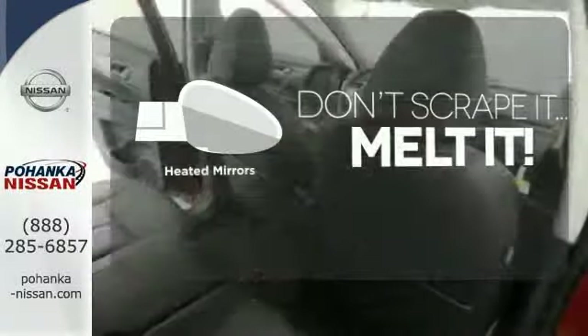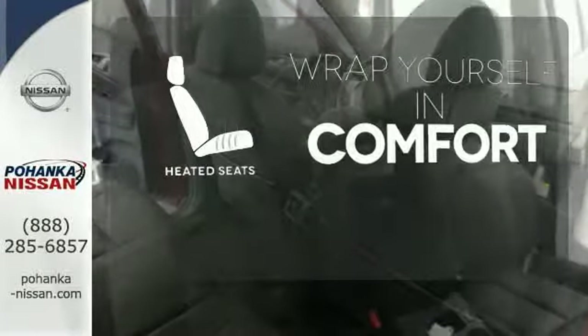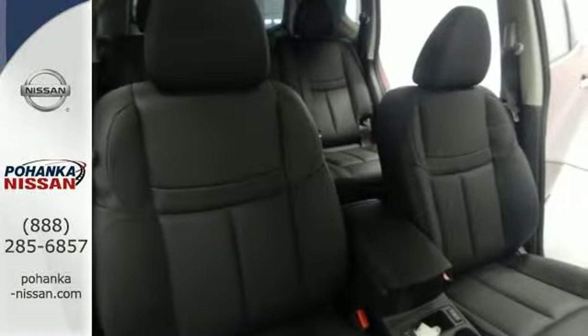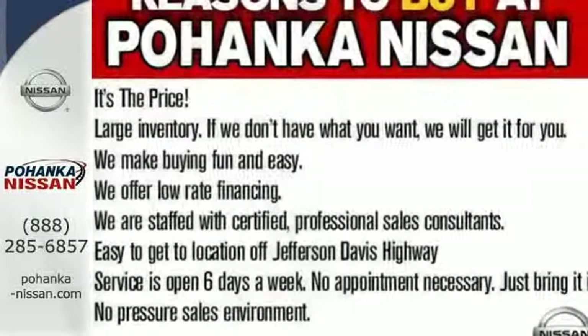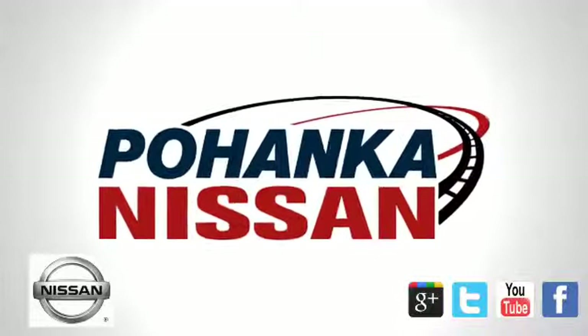Avoid scraping snow and ice with heated mirrors. Ward off the chills with the heated seats. Take your drive to new heights. Come test drive this 2015 Nissan Rogue.